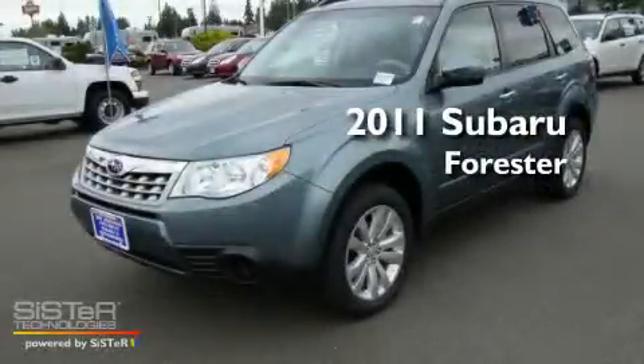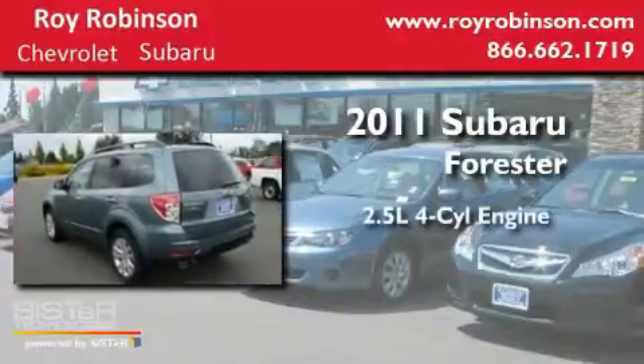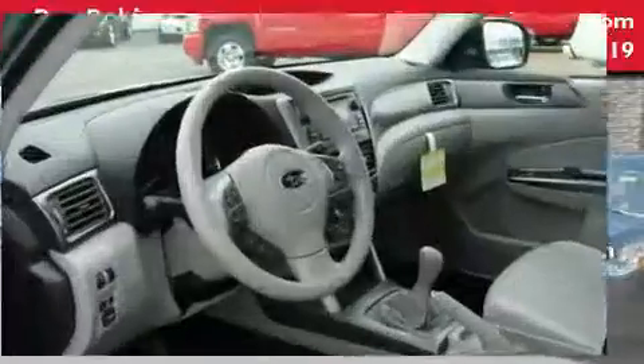This is a brand new 2011 Subaru Forester. It features a 2.5-liter 4-cylinder engine, a 5-speed manual transmission, and 4-wheel drive.